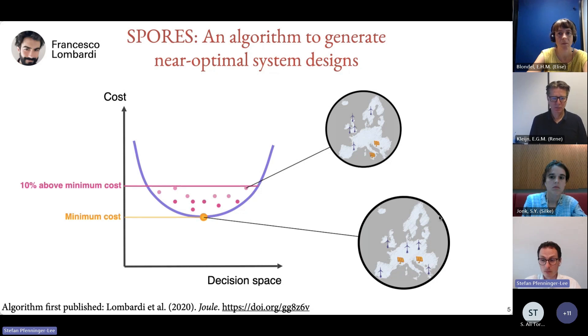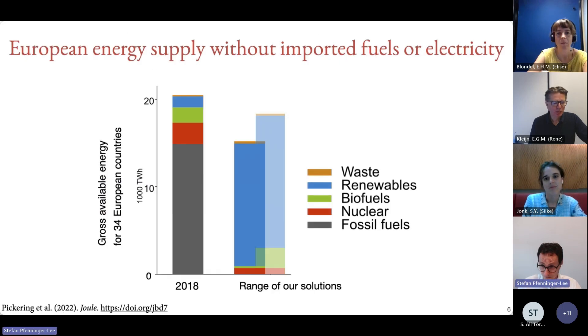We did just that for the European model and generated 440 different near-optimal solutions — that's in the publication Pickering 2022. Using these two ingredients we can show it's possible to replace the situation from today — where almost all energy in Europe comes from fossil fuels — with a future where almost all energy comes from renewables. We have a range of solutions indicated by the minimum and maximum future energy need spanned by the 440 different solutions. This is driven by the fact that some solutions rely more or less on electrification; electrification is generally very efficient, so the more you electrify, the more overall energy use goes down.